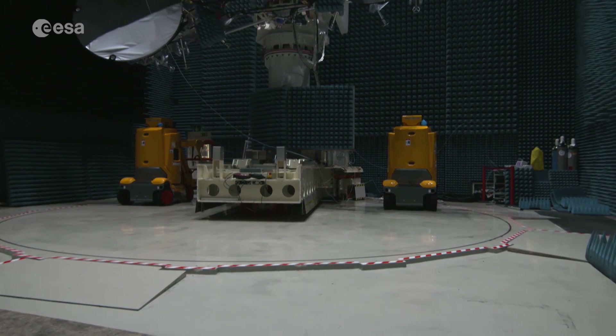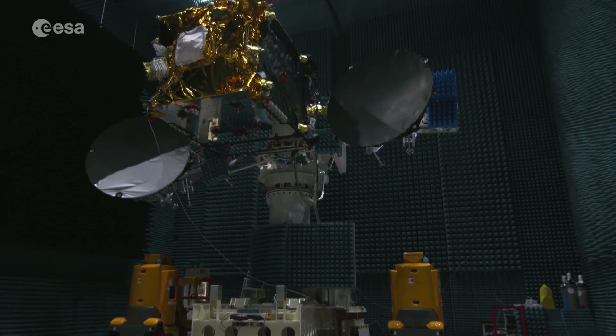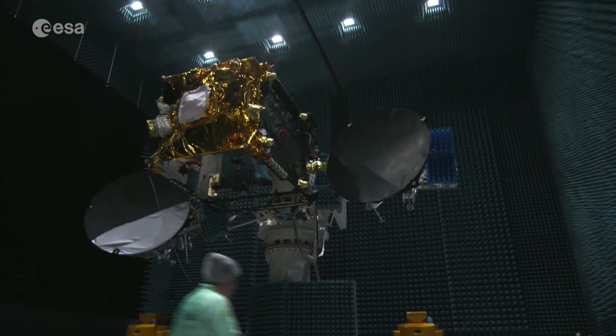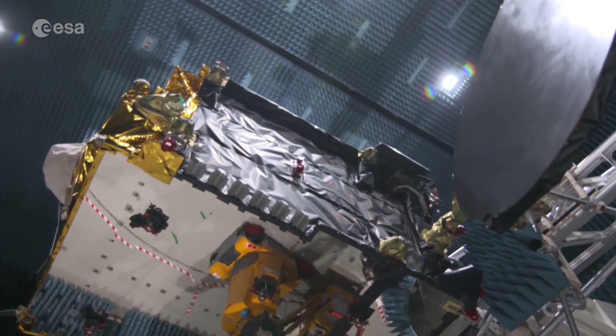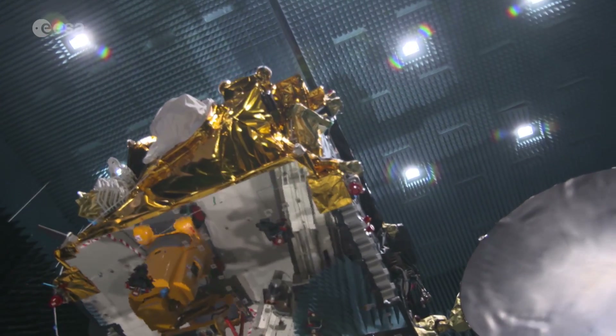At the Airbus Defence and Space Compact Antenna Test Range Facility in Ottobrun, Germany, the antennae of the new EDRS-C satellite are undergoing final testing. After this, the satellite will be shipped to Kourou for launch.